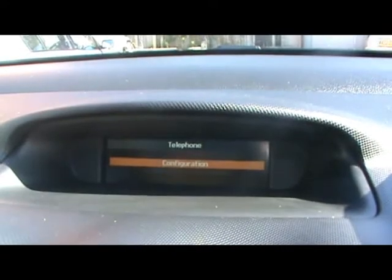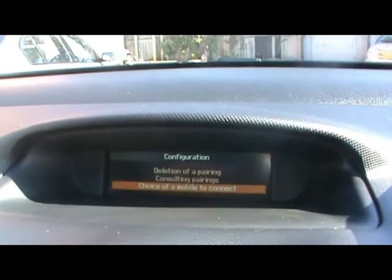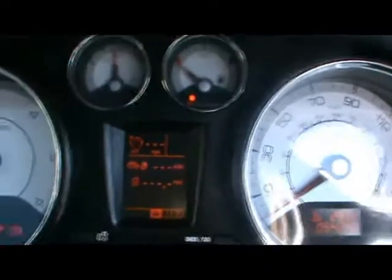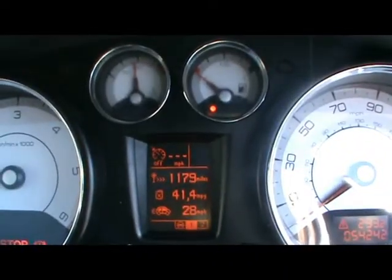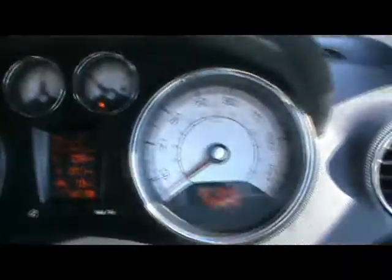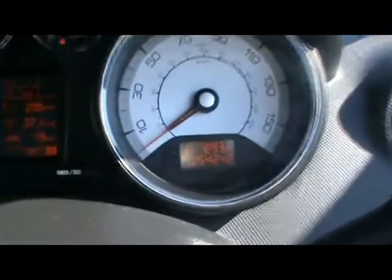We've also got phone-in-preparation and dual-zone digital climate control. The onboard computer shows distance to empty, average fuel consumption, instant fuel consumption, and average speed. Just to the right you can see the car has covered 54,000 miles. If you'd like any more information on this car, please don't hesitate to contact us — thanks for watching.